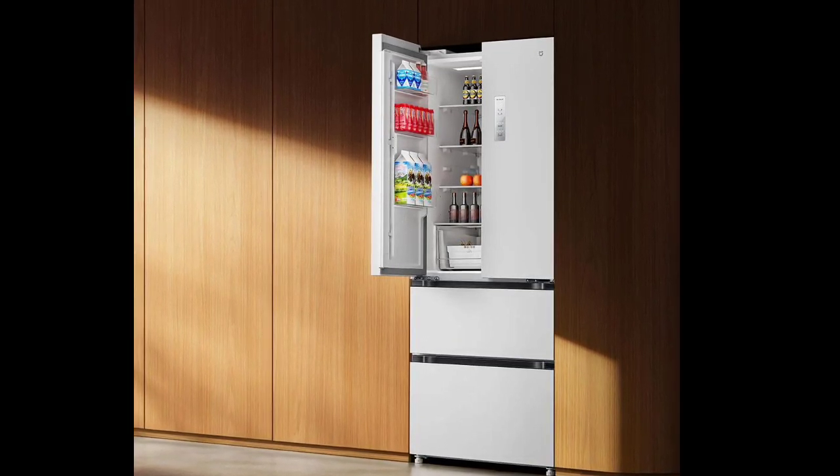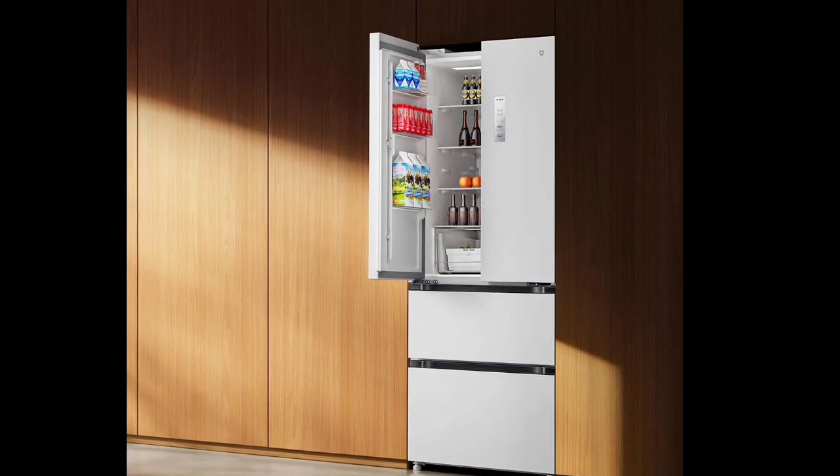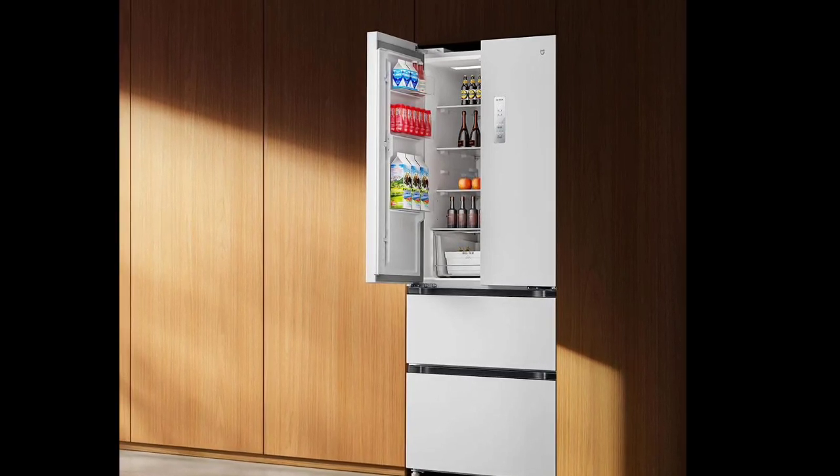The compressor comes with a level 1 power consumption of 0.78kWh per 24 hours, has a freezing capacity of 7kg per 12 hours, and a noise level of 34dB.